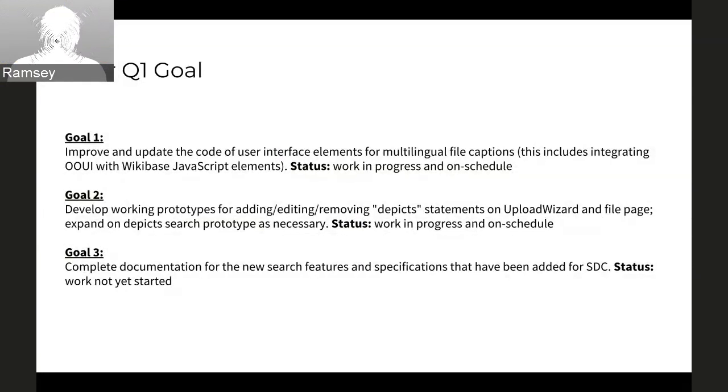For Q1, we have three major goals. Goal one is to do all the tech work to integrate the Wikibase stuff into the file pages and make it all look nice, neat, and integrated together. That is a very complex and new thing to do — there's no prior art to refer to, so we're really inventing things as we go. The work is in progress and on schedule — we hope it's complete in the next couple of weeks.